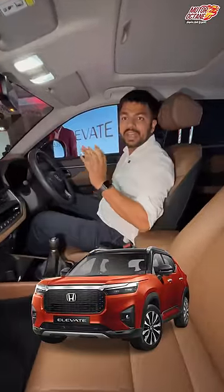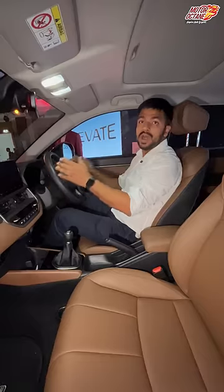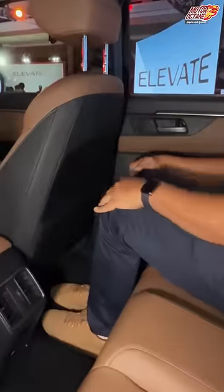So we are here in the Honda Elevate, looking at how much space is in the car. I am 6 feet tall, so you can see how the height adjusts for me. Let's see how much space is in the back seat — if you can see here, you have a lot of space. The knee room is so much, and the headroom is not very small.